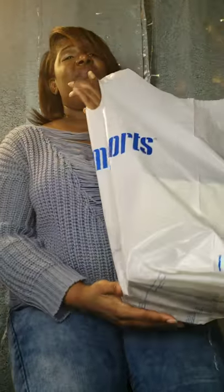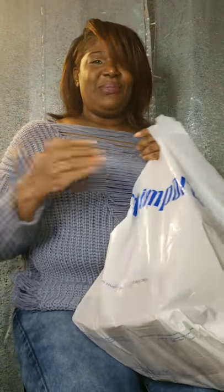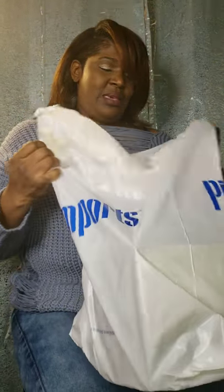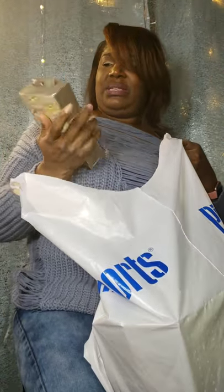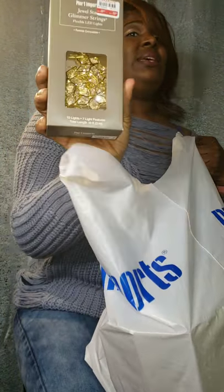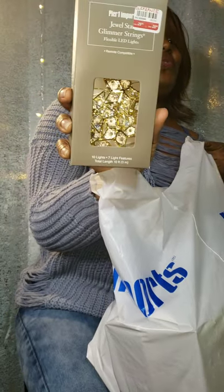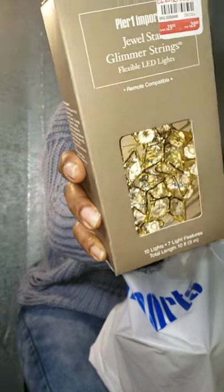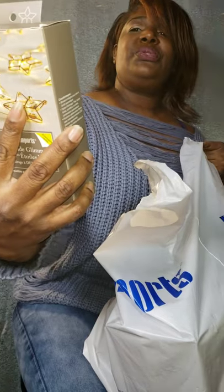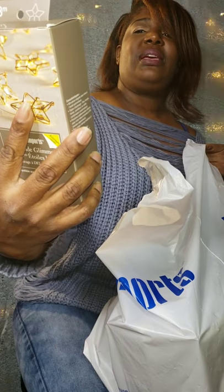Y'all be ready to watch and enjoy the videos. Right now I have my Pier 1 haul to bring to y'all — a couple of things I picked up from Pier 1. First off, I picked up these. Everything was on clearance. These are so beautiful — I picked up these jewel star glimmer lights.